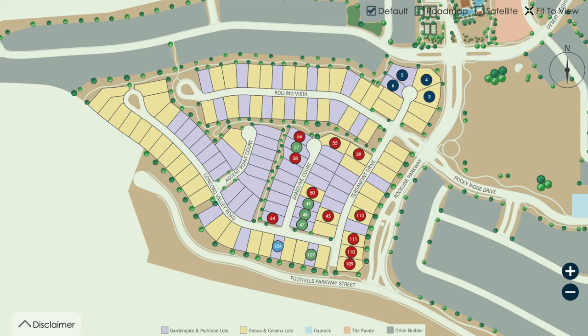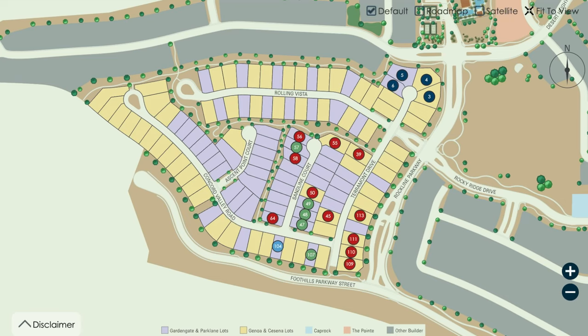They have sold 11 lots already: lots 39, 45, 50, 55, 56, 58, 64, 109, 110, 111, and 113. They haven't been as secretive as Toll Brothers — they have been doing pre-sales. The lots currently available are 47, 48, 49, 57, and 108, and the move-in ready lot is lot 104.